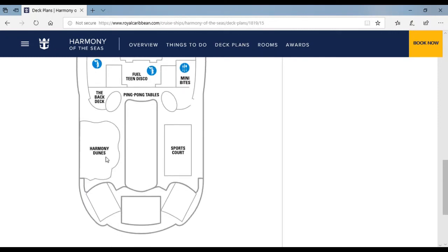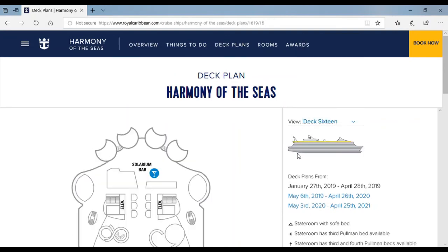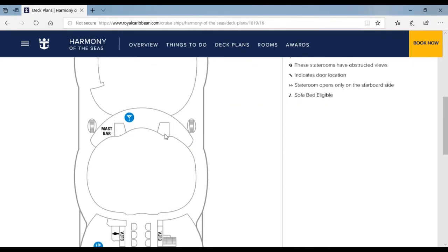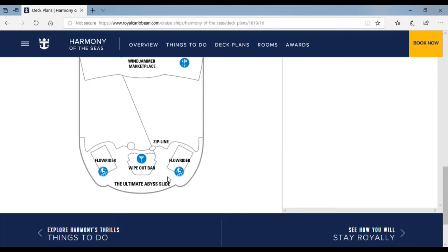Over here is Harmony Dune, which is like a mini golf course. Here's a sports court where you can play dodgeball, basketball, and soccer. Here are the FlowRiders, and here is another FlowRider. You're about to see the Ultimate Abyss. Here's the third floor of the Solarium bar and Perfect Storm water slides. Windjammer Marketplace is like a buffet — it's really good. Over here is the WhiteWater Pool Bar where parents can watch their kids go on the FlowRiders while having a drink. Over here is the Ultimate Abyss that goes down 10 stories. Over here is a zip line that goes across the Boardwalk — it's pretty fun.